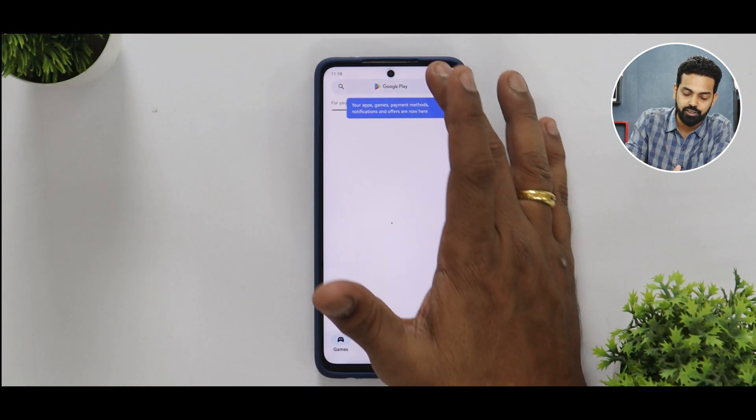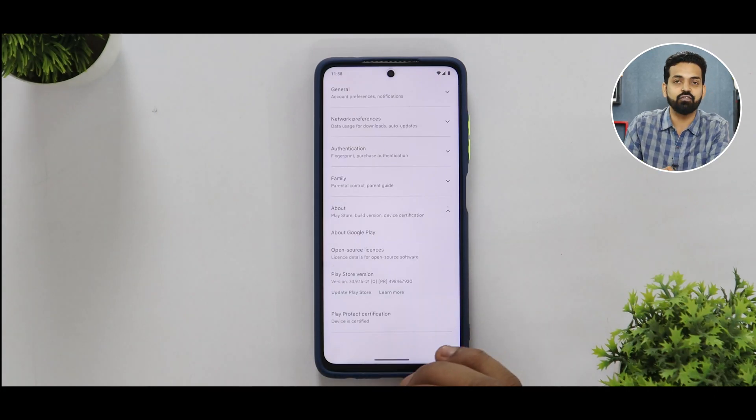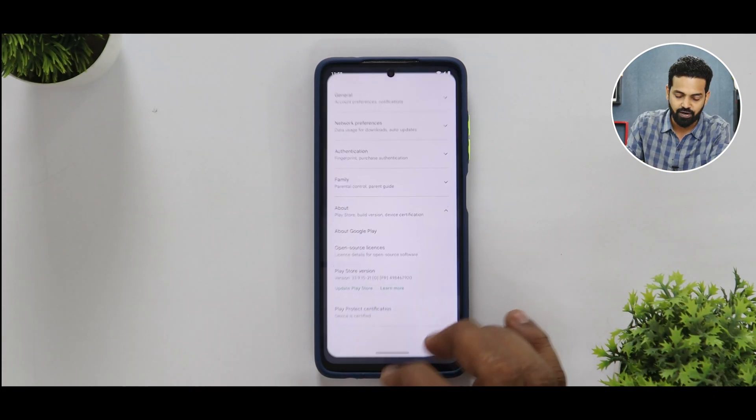On the security front, if you go to the Play Store the device is certified. You do have SafetyNet passing, which means you can use Google Pay, PhonePe, and banking applications without any security risk. You also have Widevine L1 certification, so you can consume media in HD without any issues.